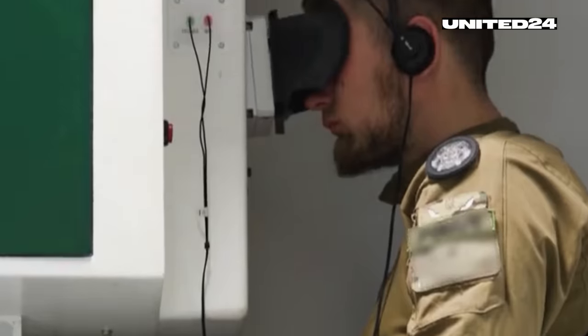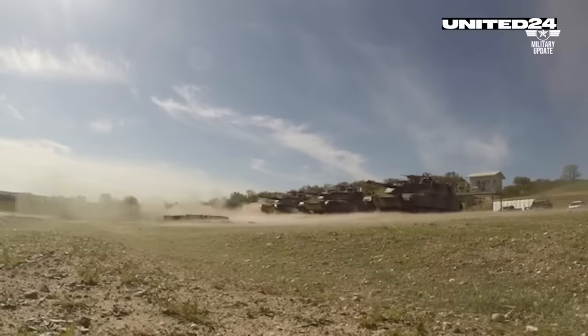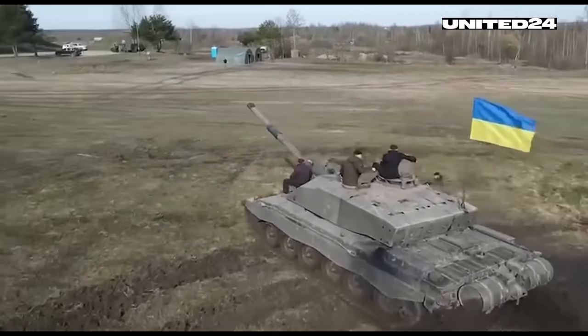The Challenger 2 is heading to the front line. After completing training in Britain, this fierce and much-anticipated battle tank is already plowing over Ukrainian soil. Even Defense Minister Alexei Reznikov didn't pass on the opportunity this week to take it for a test drive.